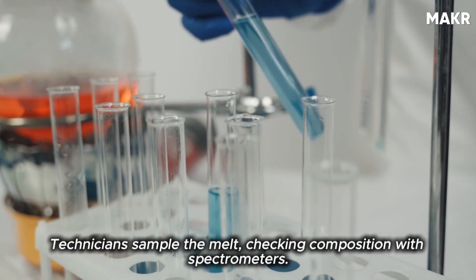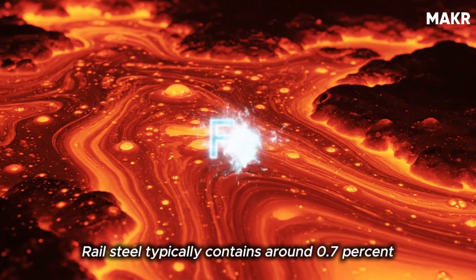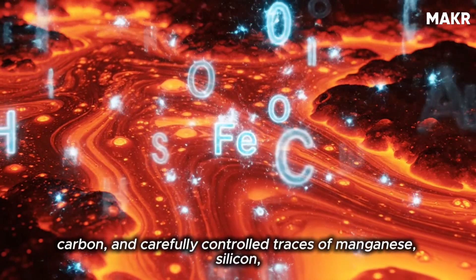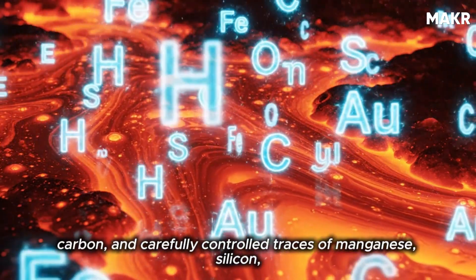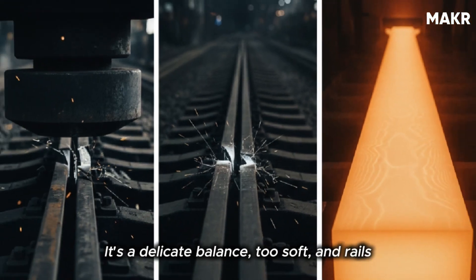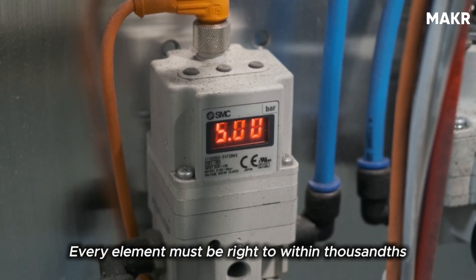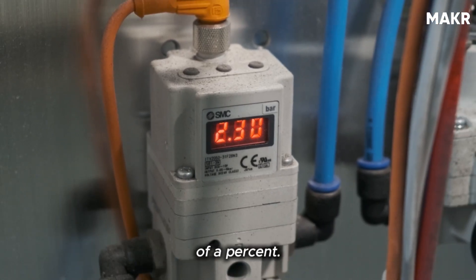Technicians sample the melt, checking composition with spectrometers. Rail steel typically contains around 0.7% carbon and carefully controlled traces of manganese, silicon, and chromium. It's a delicate balance — too soft, and rails deform; too hard, and they crack. Every element must be right to within thousandths of a percent.